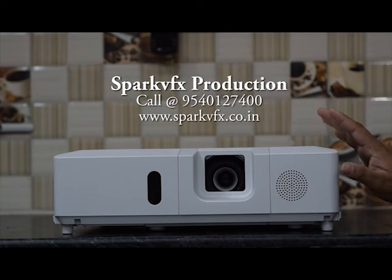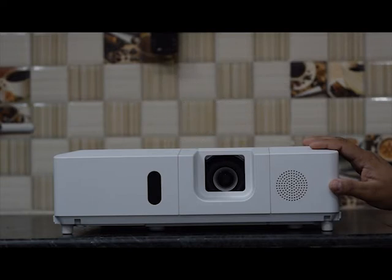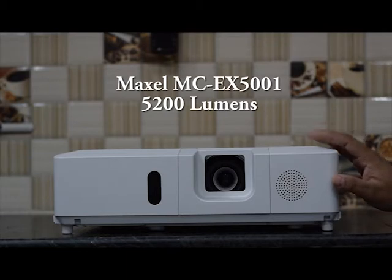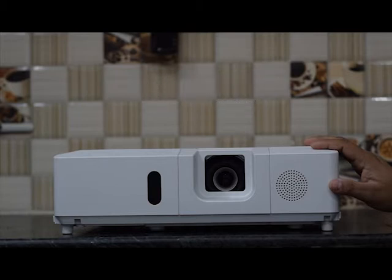Hello and welcome to Spark VFX Productions and our new video series. In this series we are going to explain about the high luminance projectors in our stock, available for rental and purchase at heavy discount on MRP. I am going to explain one high luminance projector — that is from the Hitachi brand, and Hitachi brand is now Maxill. So I am going to explain about the Maxill MCEX 5001 high lumens projector — 5200 lumens — for your big events.